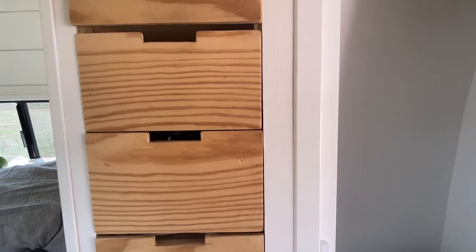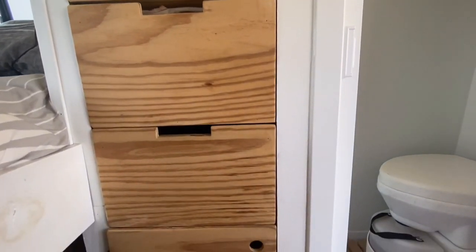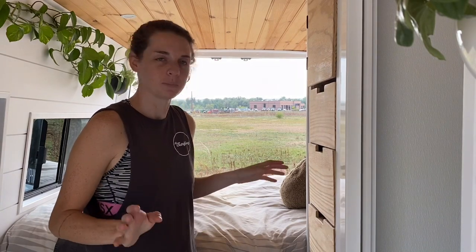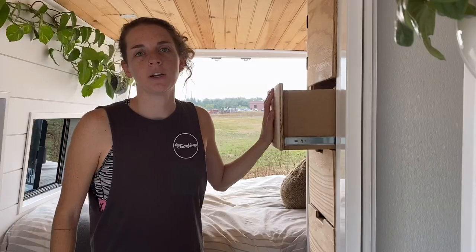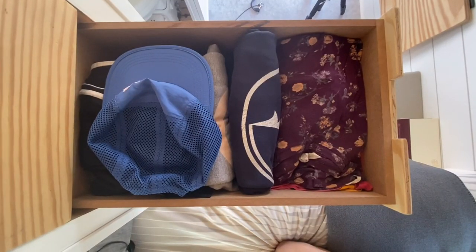We have four drawers in our closet and also a top and bottom section. The top section is our control center — AC/DC panels, inverter, all that. The bottom section has toiletries, cleaning supplies, towels, and miscellaneous things. The bottom drawer is sort of a junk drawer, with miscellaneous items and then Oliver's section in the back. The top drawer we share for bras, underwear, socks, and so forth. Then Jess and I each have one drawer for all of our things.